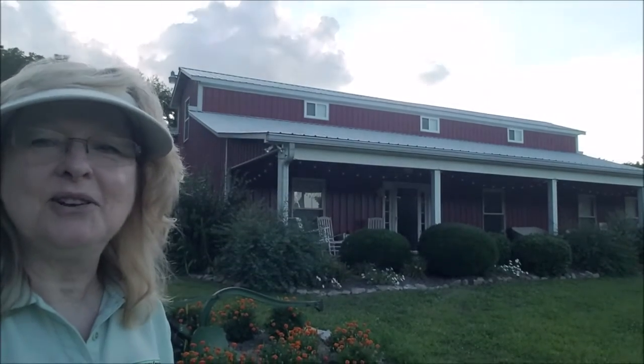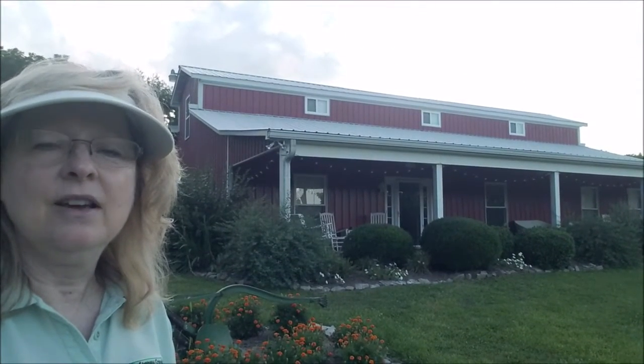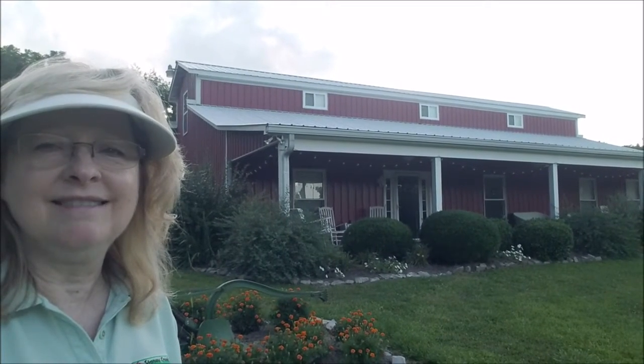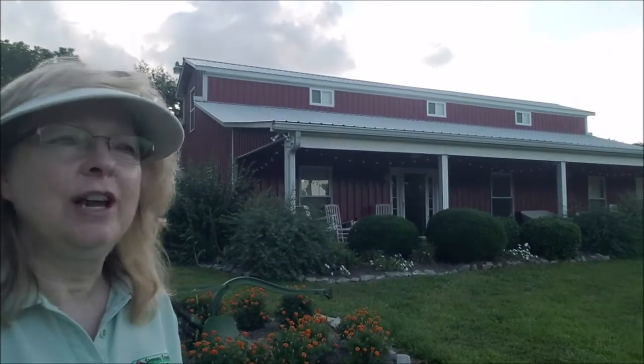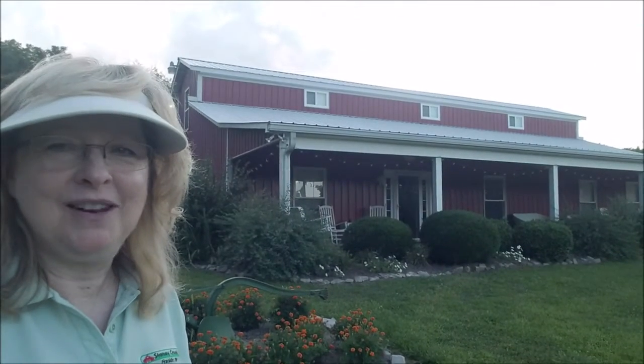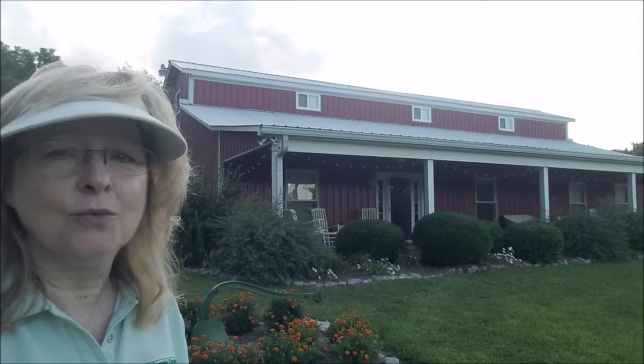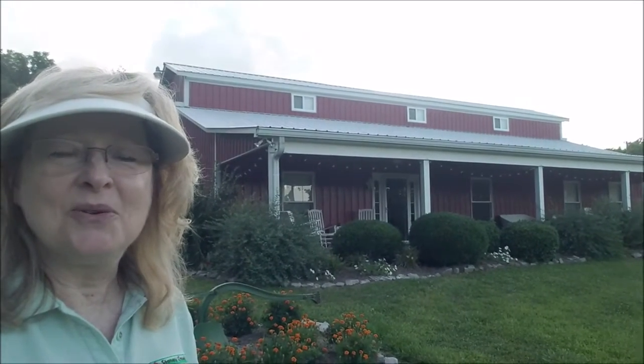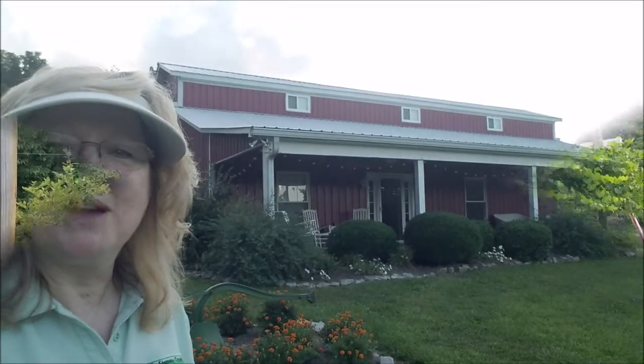Hi, I'm Leigh with Stoney Creek Farm in Franklin, Tennessee. We have a small sustainable farm on the east side of Franklin and we love to share our farm with the community. For instance, we have a U-Pick garden, we have 20 garden rental plots, and we also have classes on sustainability and homesteading that we share with the community. So let's get going and we'll show you the U-Pick garden.